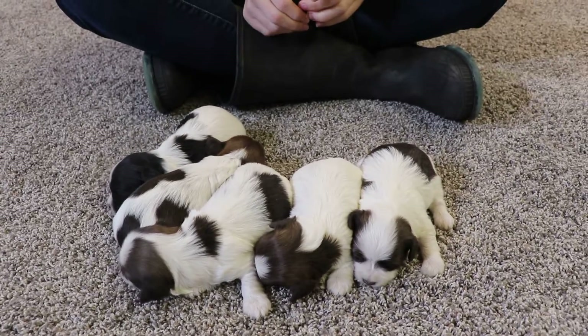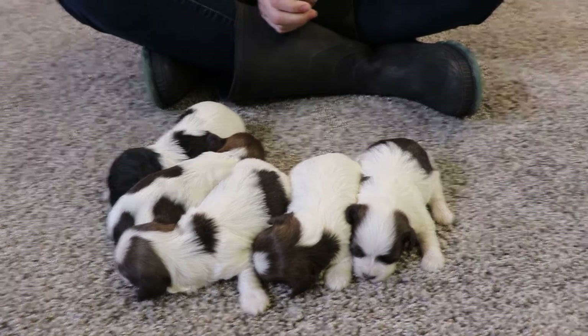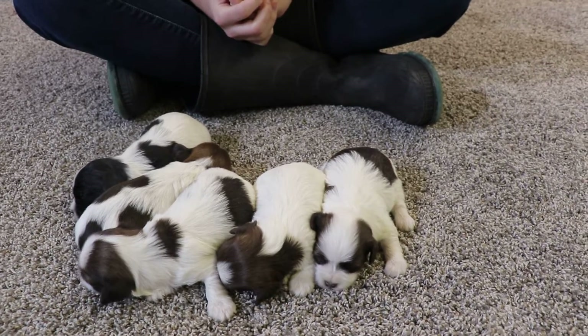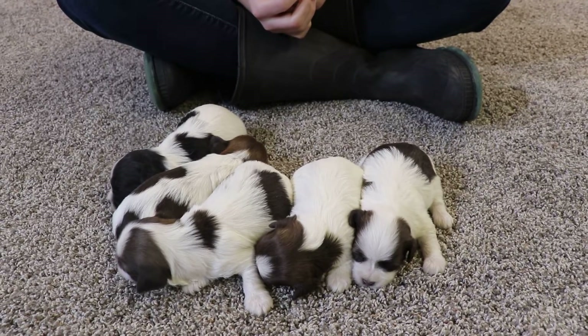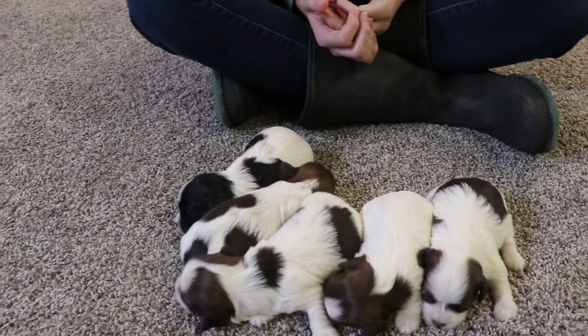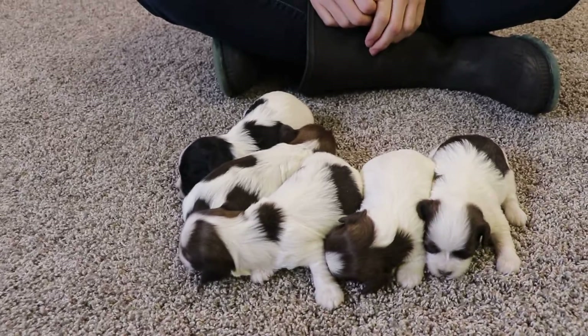But they're doing well at two weeks. We're excited to see them grow. It's a fun, decent-sized litter that we have right now — it's exciting. There's not much activity going on right now, obviously, at two weeks. They don't do much, but here in the next few weeks, it'll be exciting to see them grow and become more active.